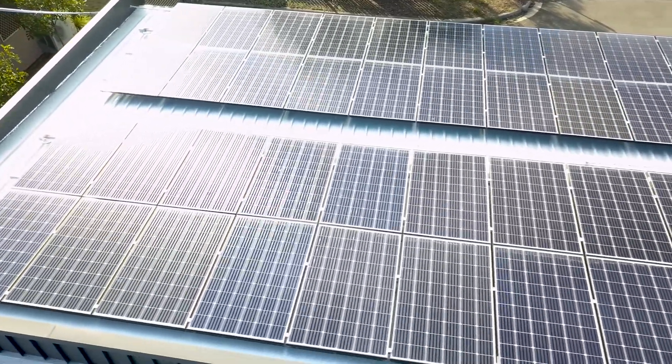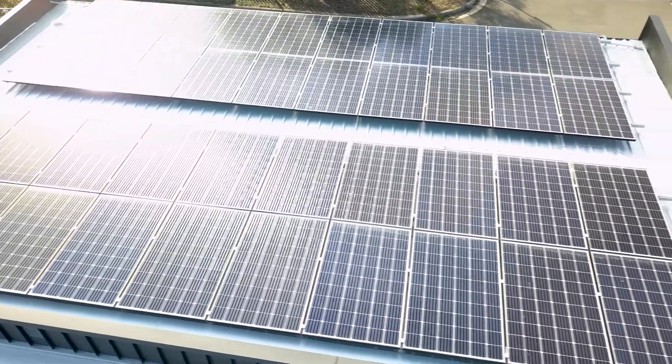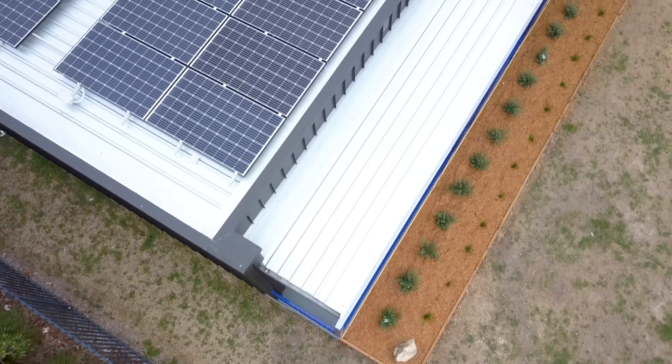Unlike residential homes, schools are perfect for solar generation. Schools are operating from nine o'clock till about four o'clock in the afternoon — the times in which you're going to have maximum generation.